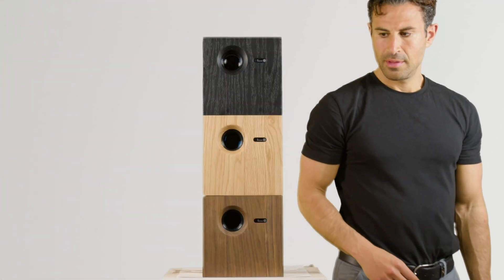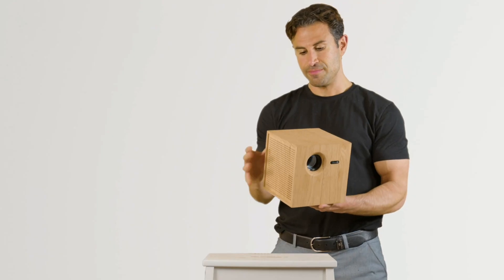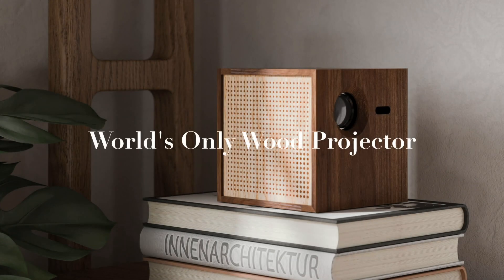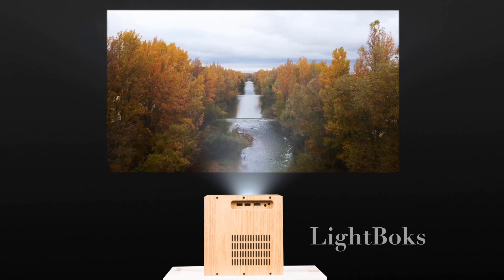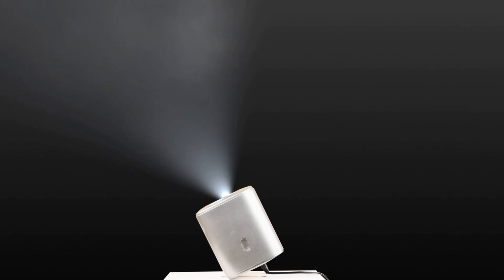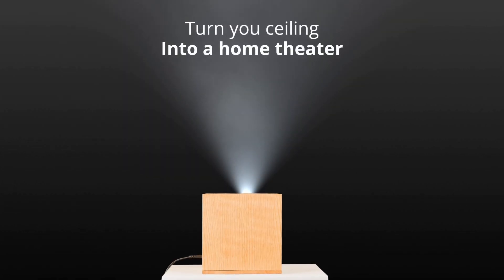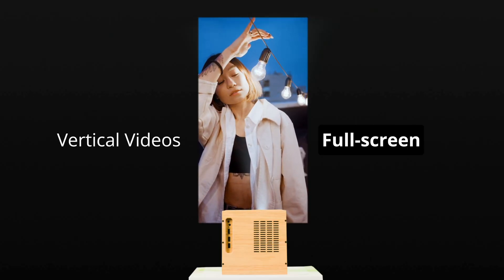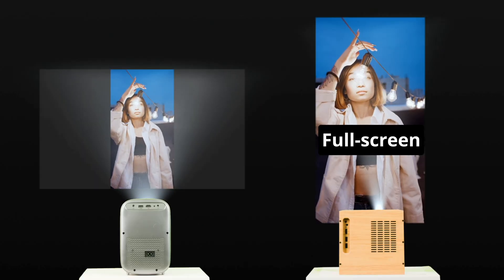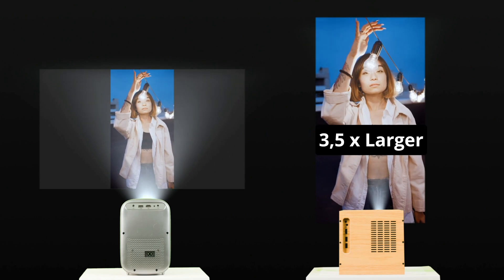Projectors haven't changed since high school. It's Danish-designed — proudly presenting the world's only wooden projector. Purposefully squared, twisted to turn your ceiling into your home theater. It's the only projector on earth that displays vertical videos in full screen, three and a half times larger than any other.